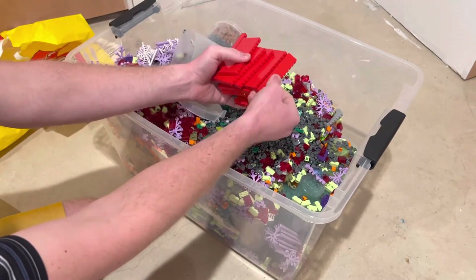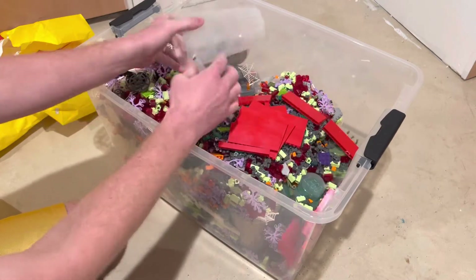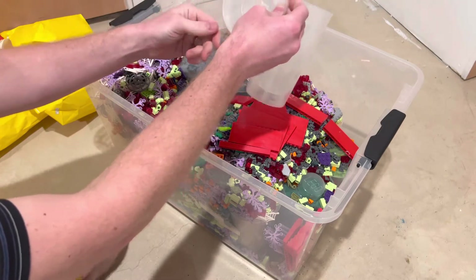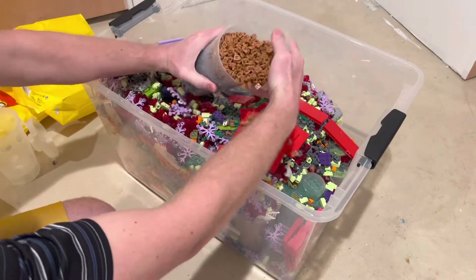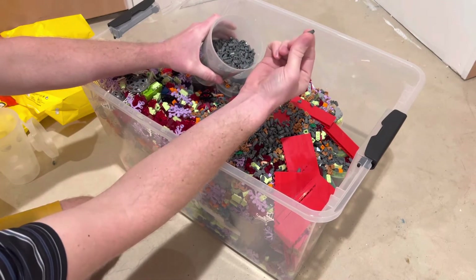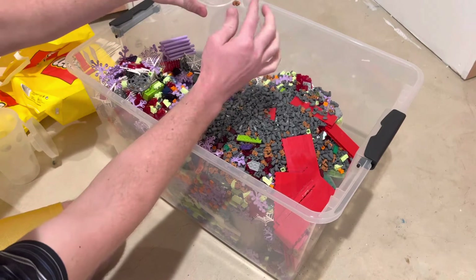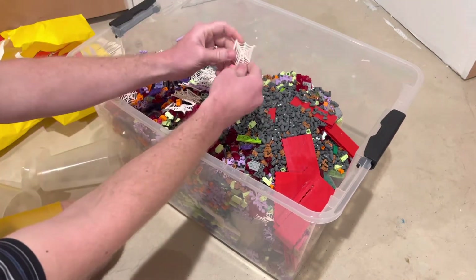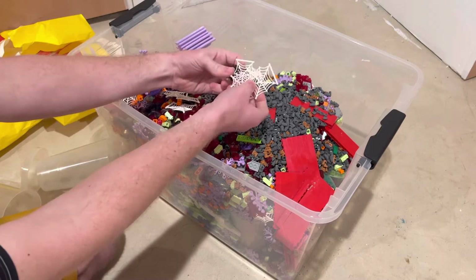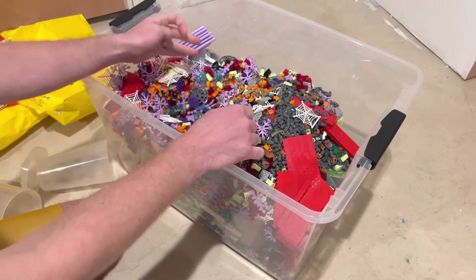They had the one-by-twelve red brick, so I got a bunch of those. All kinds of gray elements, including these gray cones. And a whole bunch of spider webs — they had a lot of October-themed elements that went with Halloween and all kinds of different October colors.